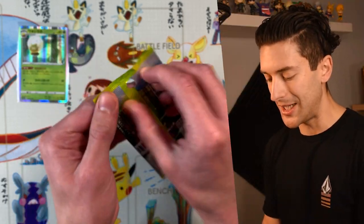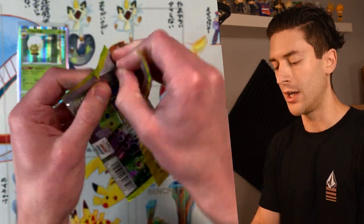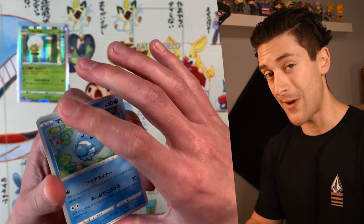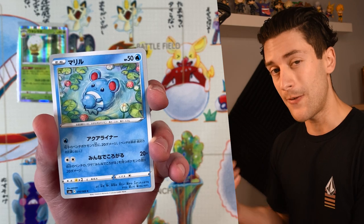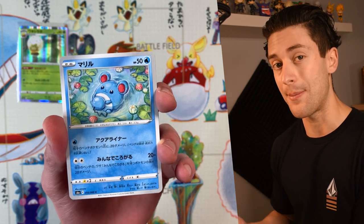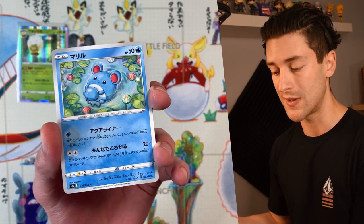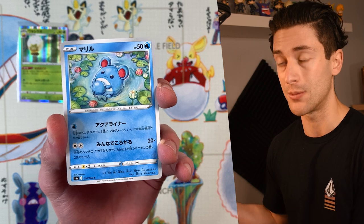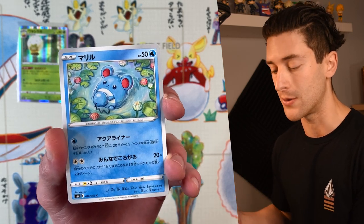Because this is such an in-demand set, when you see people selling loose packs — and this isn't every seller — what's generally happening is whoever opened that booster box has found the super rare, because there's at least one super rare per booster box. They've found it and are selling the rest of the packs because it's very easy to sell Eevee Heroes packs. So if you're buying loose packs, you're probably buying the leftovers from someone else's box, and it's unlikely you'll find a super rare.